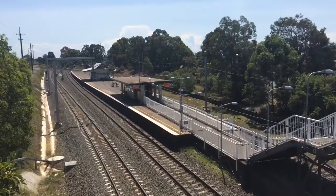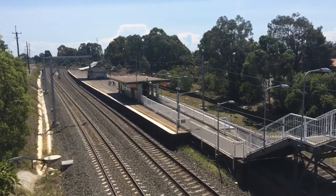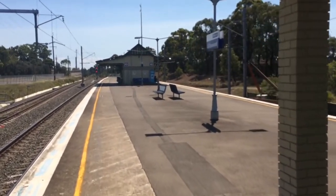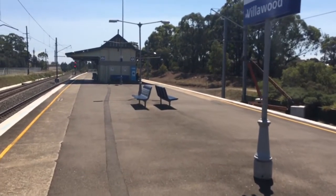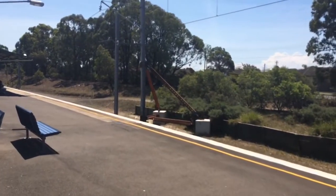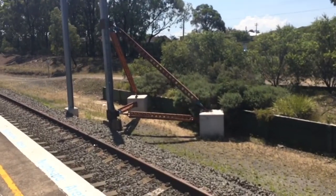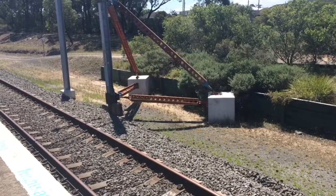There's an overview of Villawood station. I'll show you guys a little bit on the platform. Looks like there's some sort of arm things holding up this structure here — something different.